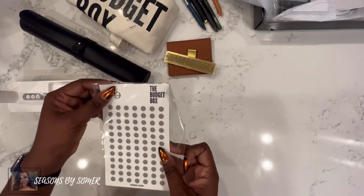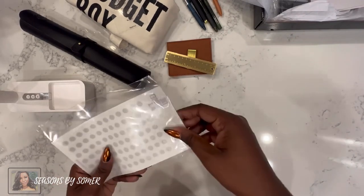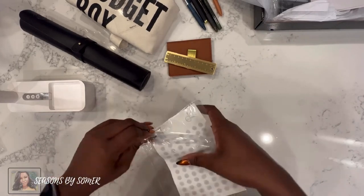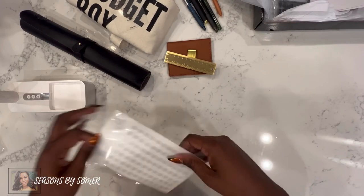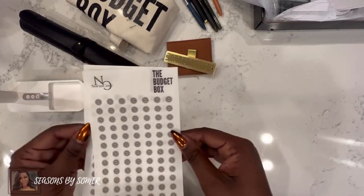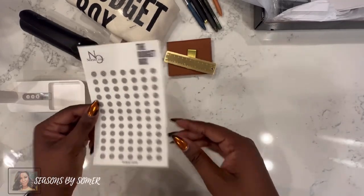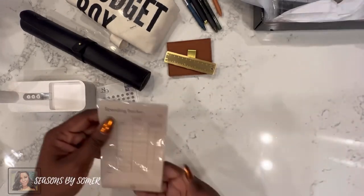Then we have a couple of sticker sheets — these are some checkmark stickers. It looks like there are two sheets of these checkmark stickers. It's a gray background with a black circle and black checkmark. Very, very nice.